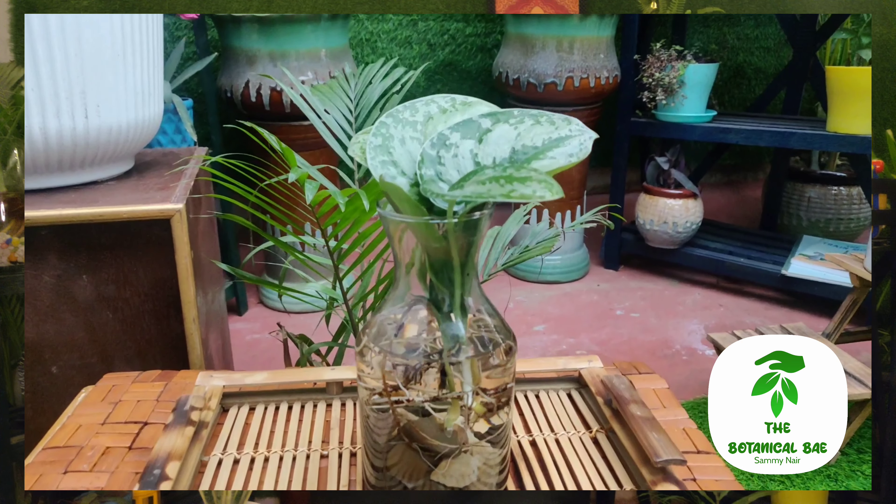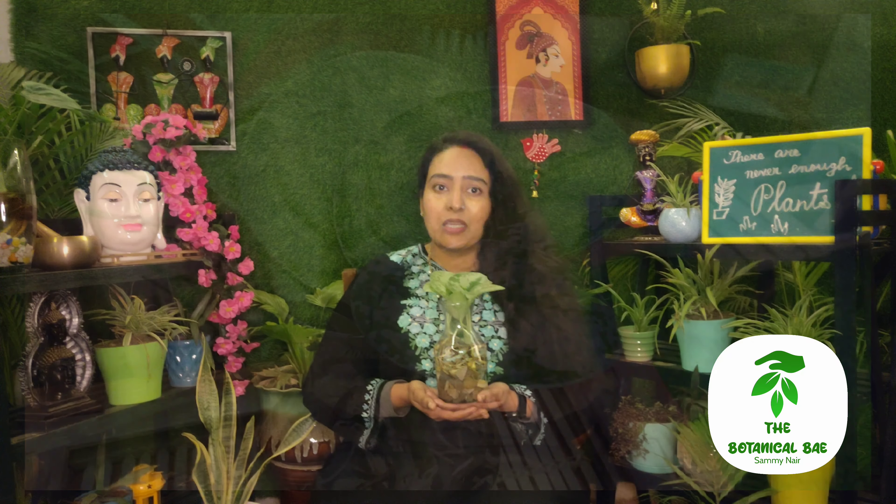इसको Scindapsus भी कहते हैं। ये मेरा Satin Pothos जो है वो मैंने Root Bridge से मंगवाया था। अगर आपने मेरे Online Sites के वीडियो नहीं देखा है तो उसका link मैंने यहाँ पर share किया है।